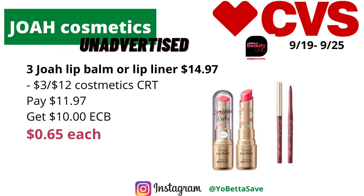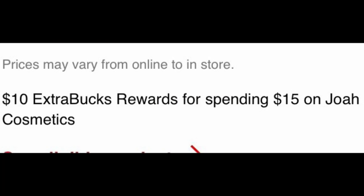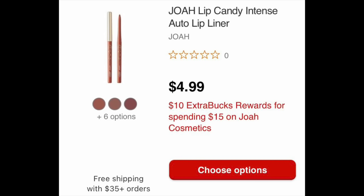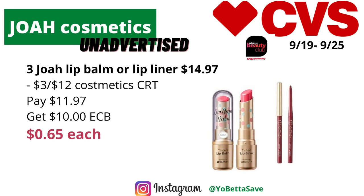Joa Cosmetics is also unadvertised this week. They are on a spend $15 get $10 back in ECBs. You could pick up three of the Joa lip balms or lip liners, priced online for $4.99 each, totaling $14.97. If you have a $3 off $12 cosmetics CRT or get one today, use it here — you'll pay $11.97 and get back $10 in ECBs, making the final cost 65 cents each. And since it's makeup, it will track for CVS Beauty.